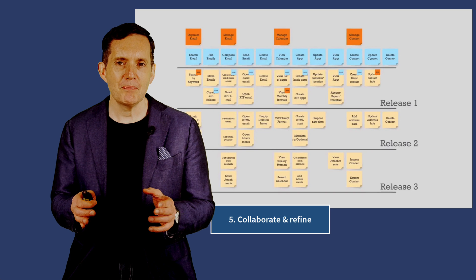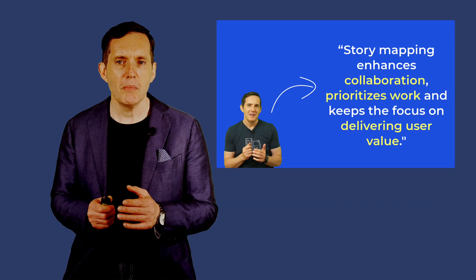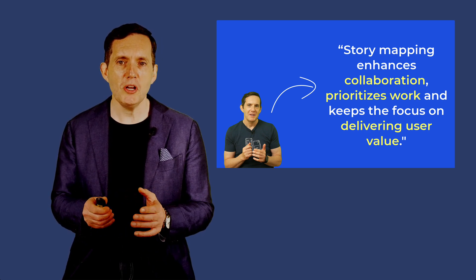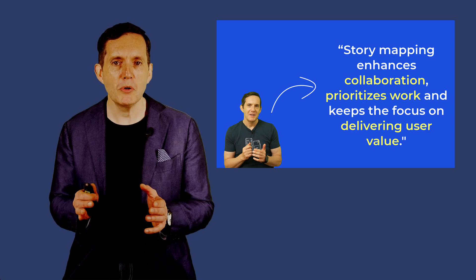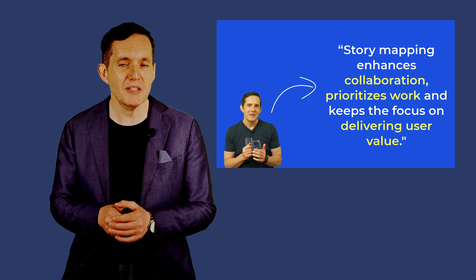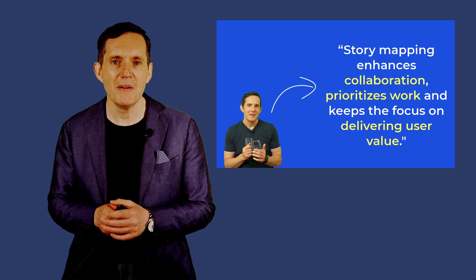So to wrap this up, story mapping is a powerful technique that enhances collaboration, prioritizes work, and keeps the focus on delivering user value. By visualizing the user journey and organizing stories effectively, teams can ensure they are building the right product in the right way at the right time. Embrace story mapping as part of your agile toolkit and watch your projects and products become more user-centric and efficient.